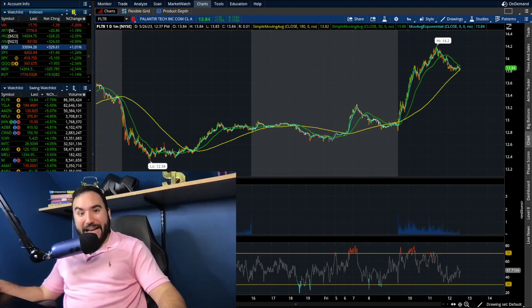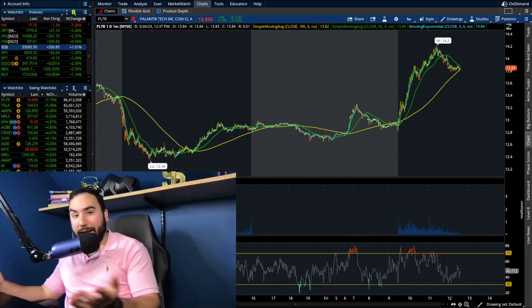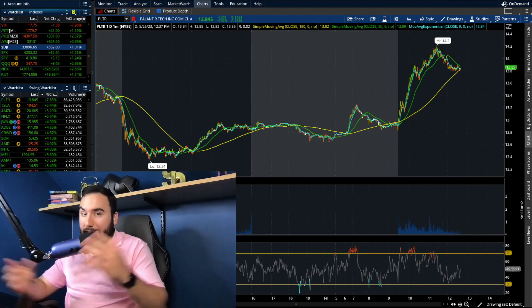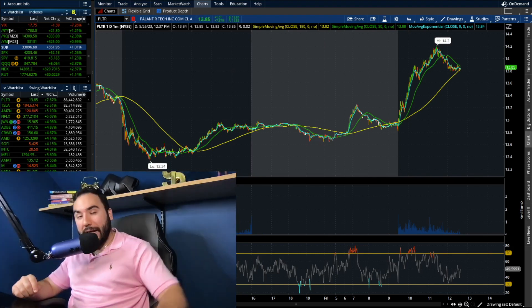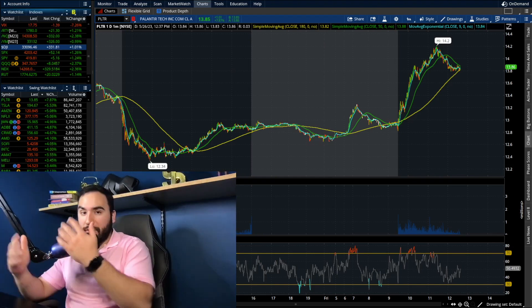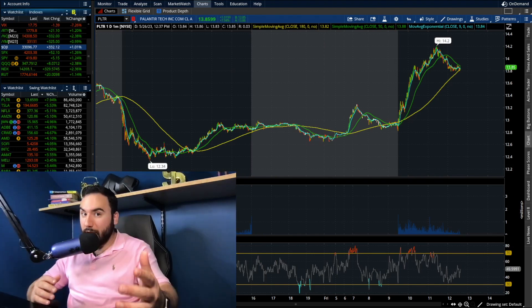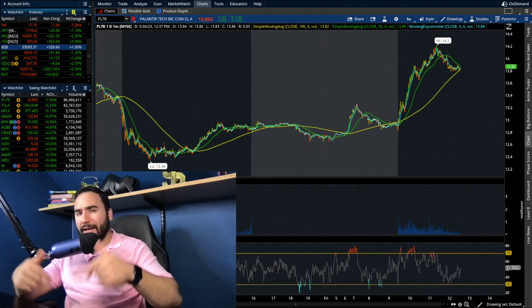Palantir stock is up another eight percent right now, up over a dollar. It hit over 14 dollars per share earlier today — 14.20 to be exact. In this video we're going to break down the charts and go over my honest thoughts on what I'm doing.